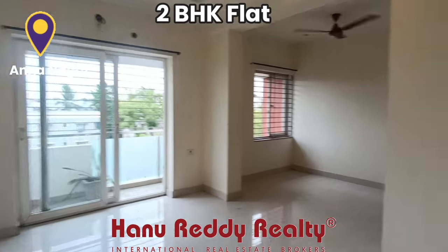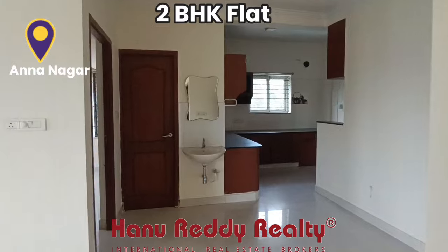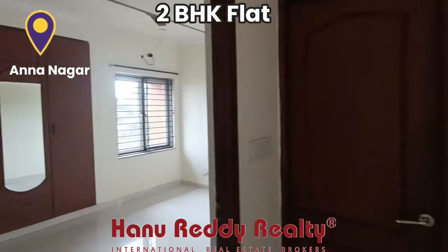Welcome! Najee Santhosh from Harnurady Realty. This is a 2BHK Flat. It is located near RBOA, DAV, and Chinmaye Schools.